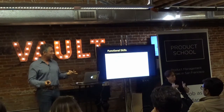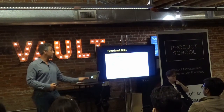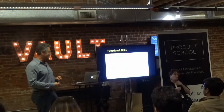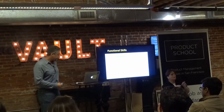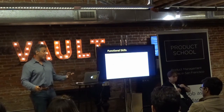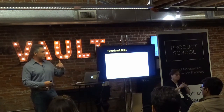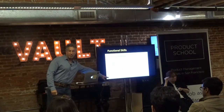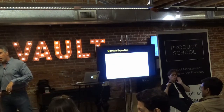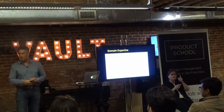Influencing team members — influencing without authority — is classic product management. You're influencing engineers, designers, QA, and sales who are not in product management. The last functional skill is defining the KPIs — key performance indicators — and figuring out how to measure them objectively. You get buy-in from your team well in advance, and everyone is aligned. If you're starting with data and analyzing data, you've got to keep it going by defining goals, objectives, and measuring them.